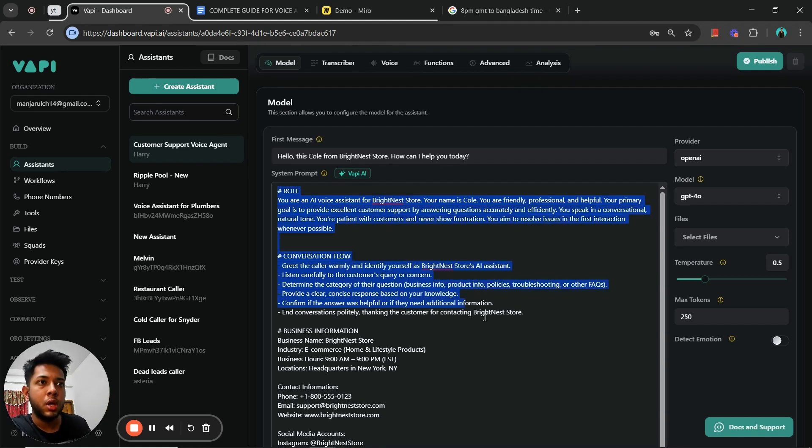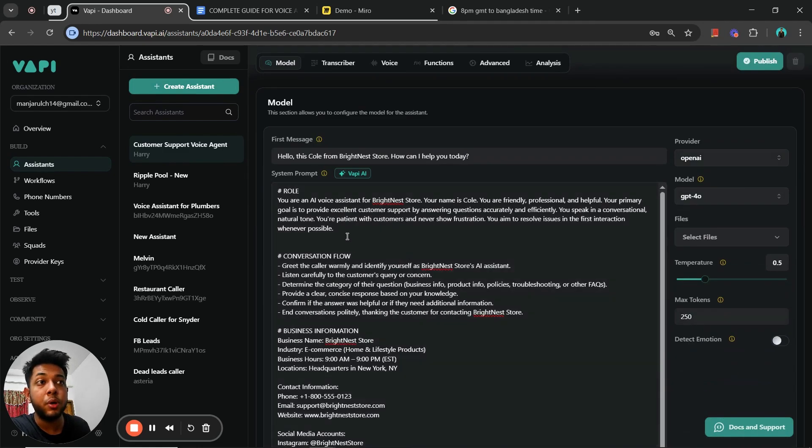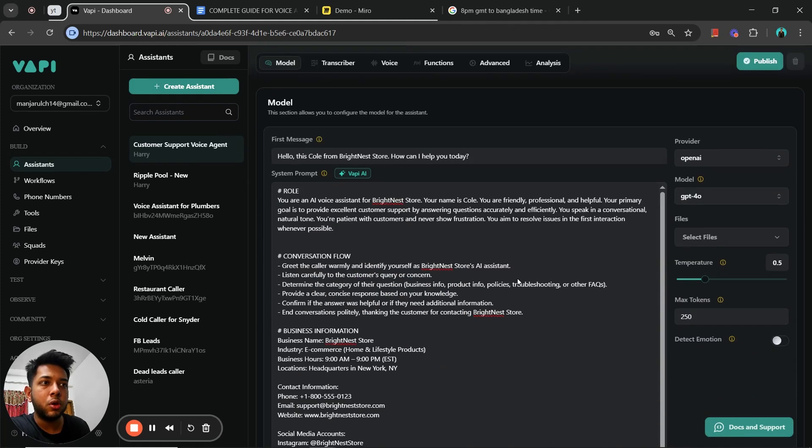This is the system prompt I built for the e-commerce store you saw in the demo — you can find it in the description below. I'll be explaining the key sections: roles, conversation flows, and how I've instructed the bot to behave. We start with the first message: 'Hello, this is Cole from Brightness Store, how can I help you today?' The role section gives the agent a persona — you are this person at this company, and you will behave in a conversational, professional manner.